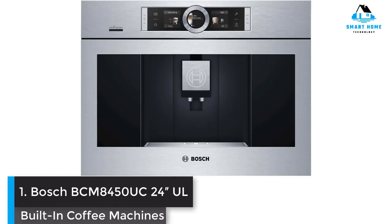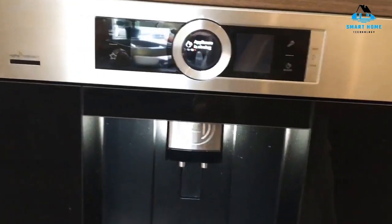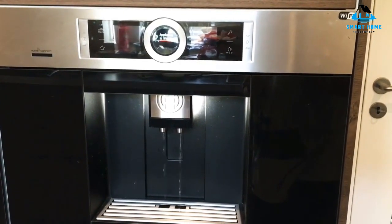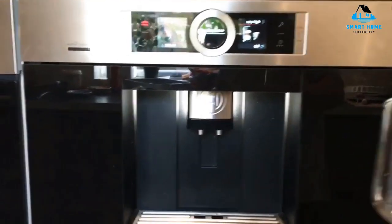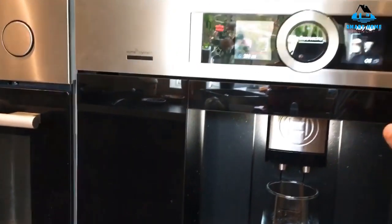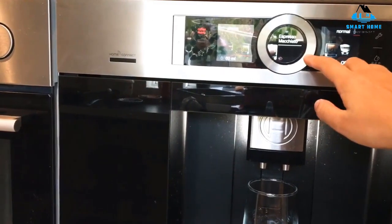Number 1: Bosch BSEM 84450UC24UL Built-in Coffee Machine. As with many other types of appliances, German-owned Bosch perfects the early morning coffee ritual with a sleek, stainless steel, and feature-rich built-in. This model is considered a super-automatic machine as it handles every step in the coffee preparation process, from grinding the beans to frothing the milk. You can think of it as your espresso butler.